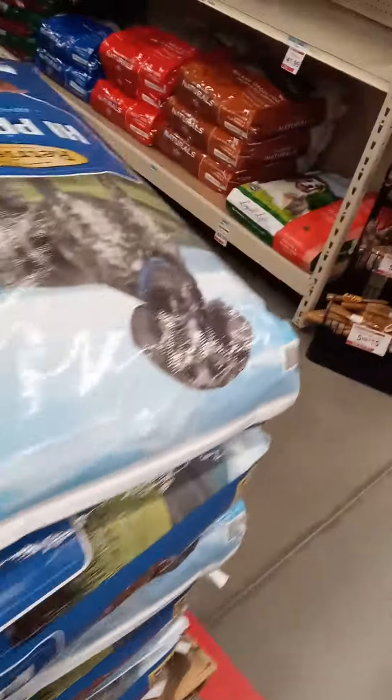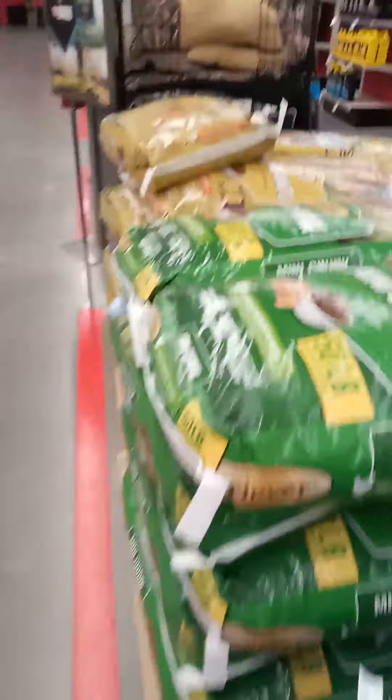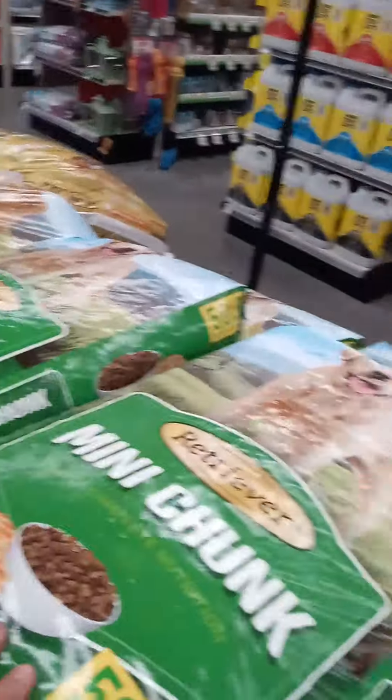I'm at Tractor Supply. This is one of the places I buy my food. When I buy dog food, typically what I do is I get the best quality for the cheapest price.